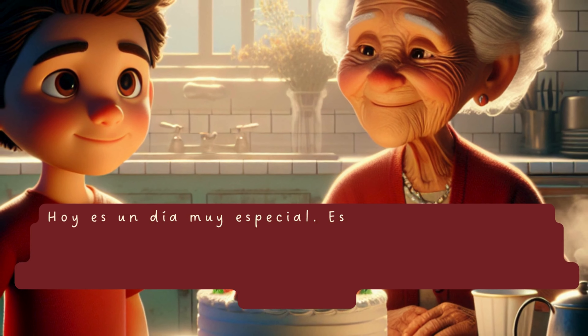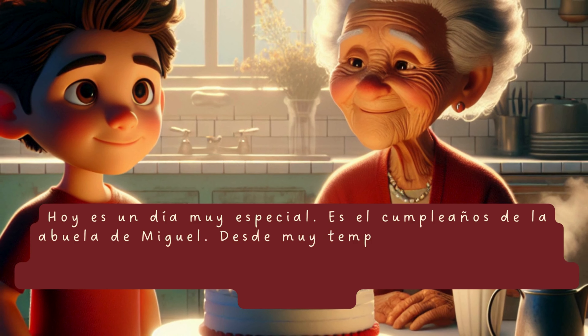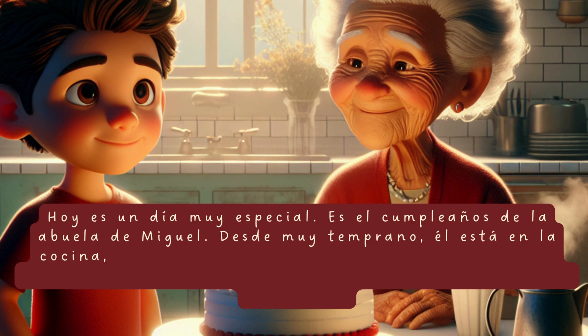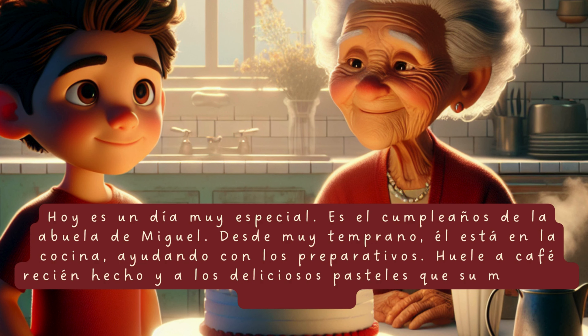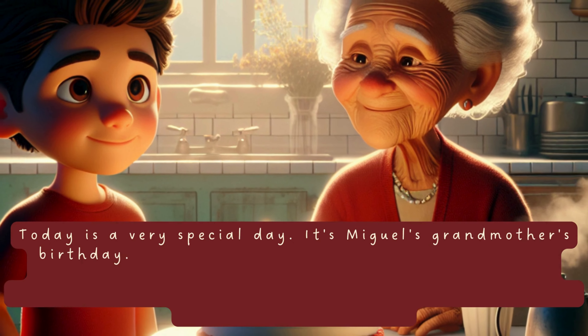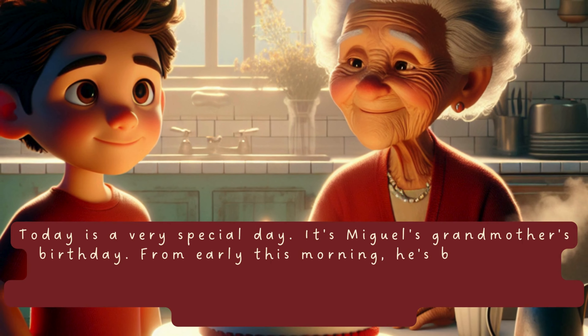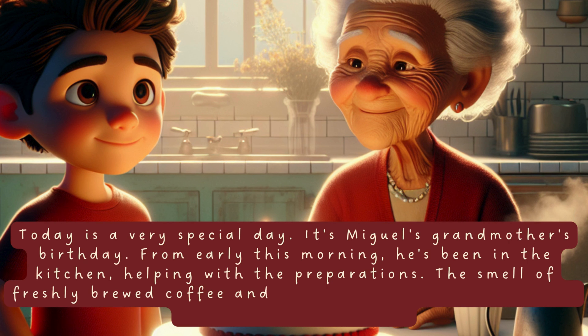Hoy es un día muy especial. Es el cumpleaños de la abuela de Miguel. Desde muy temprano, él está en la cocina, ayudando con los preparativos. Huele a café recién hecho y a los deliciosos pasteles que su mamá ha horneado. Today is a very special day. It is Miguel's grandmother's birthday. From early in the morning, he is in the kitchen, helping with the preparations. The smell of freshly brewed coffee and delicious cakes that his mother has baked fills the air.